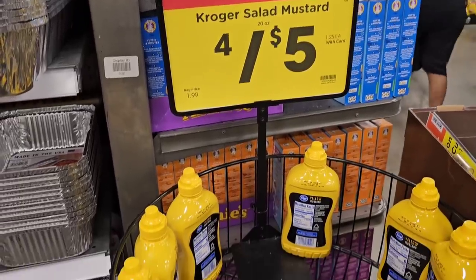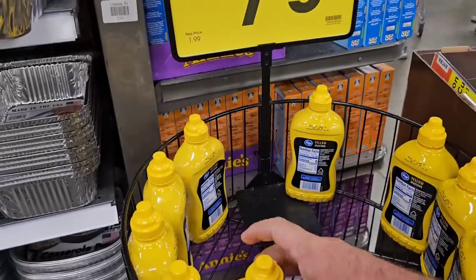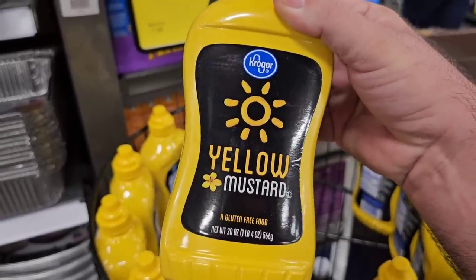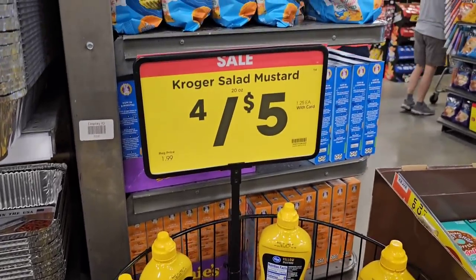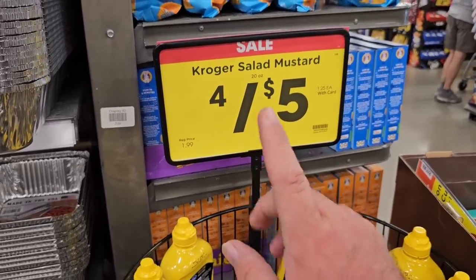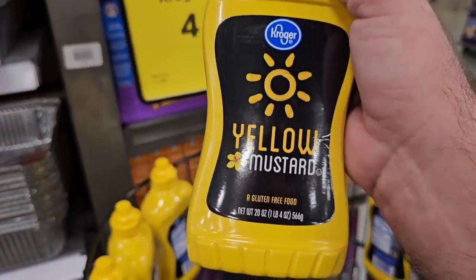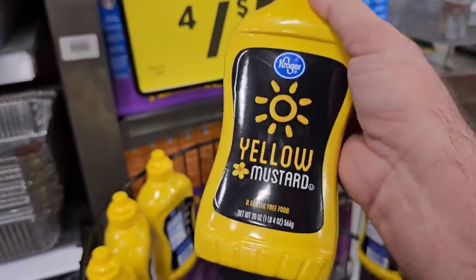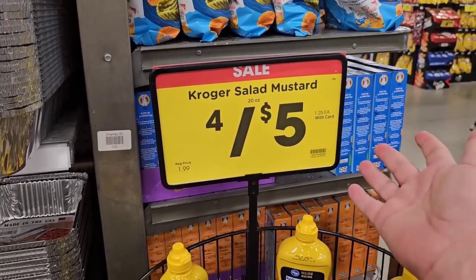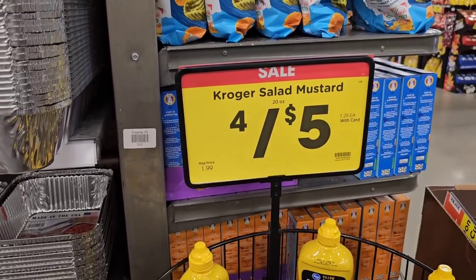They've got Kroger mustard on sale for $1.25 — this is the 20 ounce. I'm going to be honest: I can't taste the difference between this and French's. French's for the same size is $3.49. This is a much better deal even at regular price $1.99. I know some of you out there swear by French's mustard, but $1.25 is a good deal. Don't be fooled — you don't have to buy four. Use your Kroger Plus card and it's $1.25 for one.